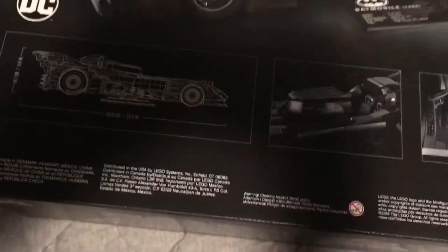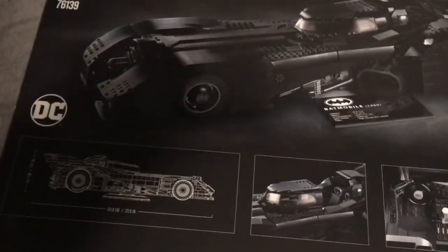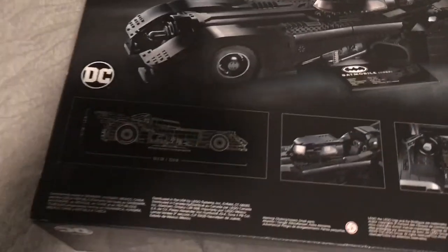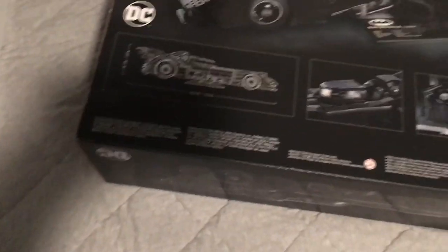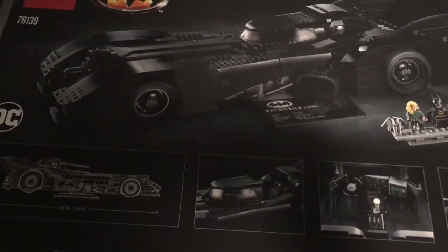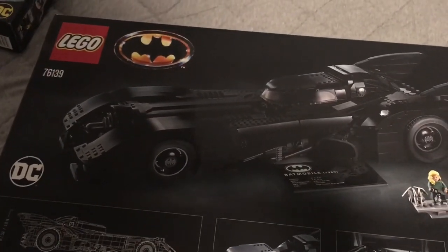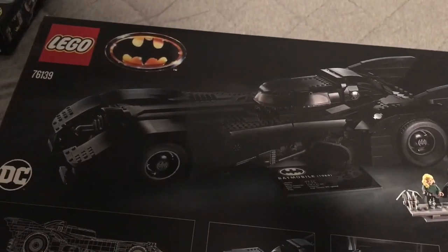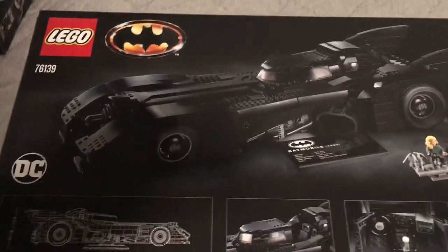So yeah, this is my Christmas haul — pretty big Christmas. I'd say it's better than last year's; I got a bunch of Lego sets from The Hobbit last year but not nearly as big as this. Anyway, thanks for watching. Sorry I didn't do a great job filming, but I'll get better over time, especially with that new light. Have a great day!